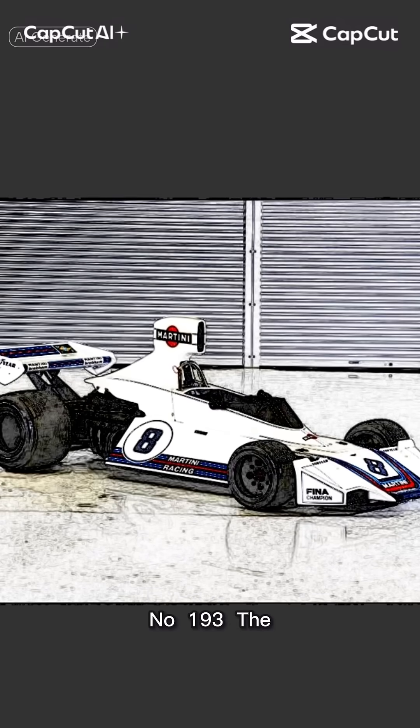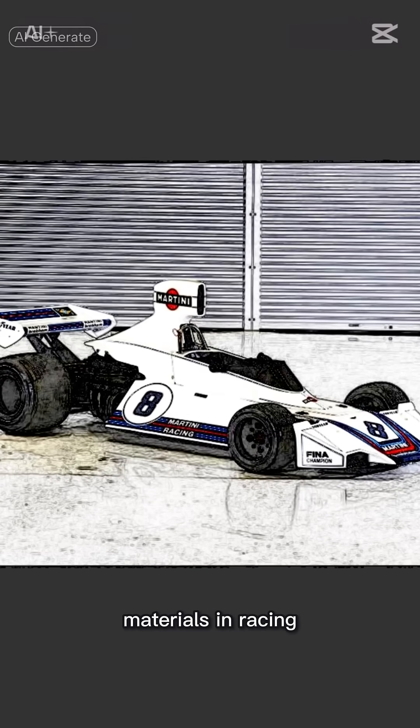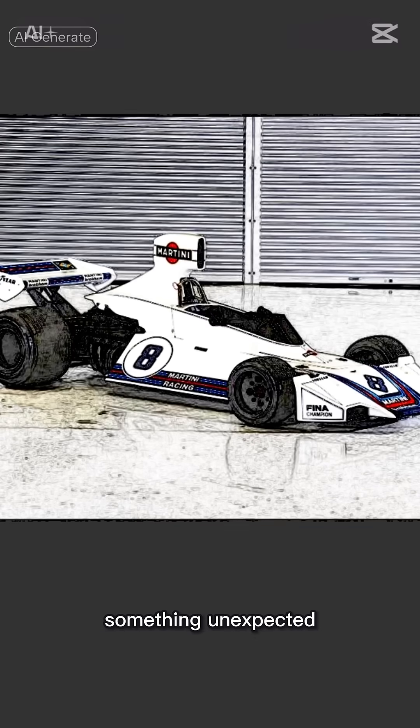Vehicles lost in history, number 193. The pursuit of lightweight materials in racing has led to exotic alloys, carbon fiber, and occasionally something unexpected.